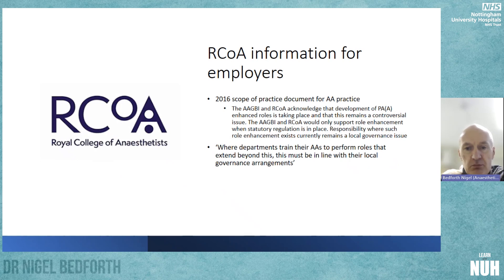The Royal College of Anaesthetists' information for employers is on the college website. They stated in 2016 that they were aware that AAs had been carrying out certain extended roles within individual trusts, and they would only support role enhancement when statutory regulation is in place. GMC statutory regulation is coming at the end of next year. Until then, any enhancement of role is a local governance issue, and departments must ensure extensions beyond initial scope are in line with local governance arrangements.